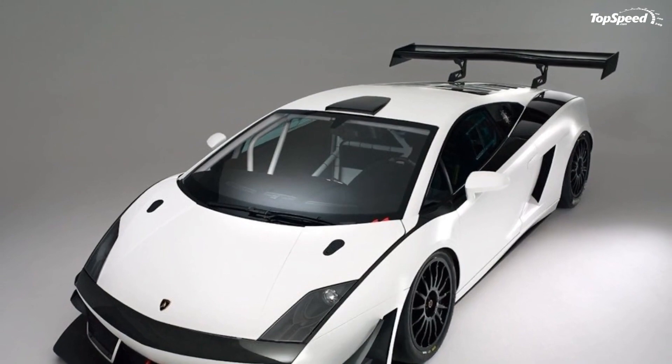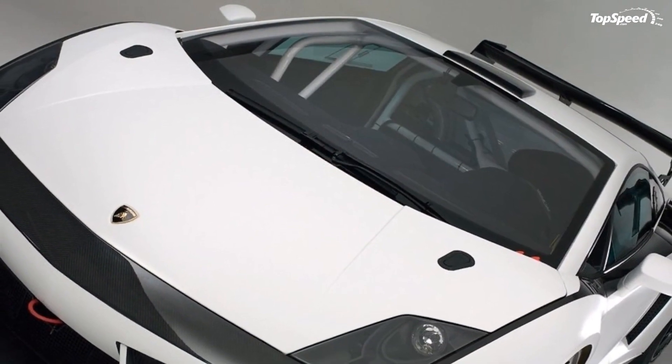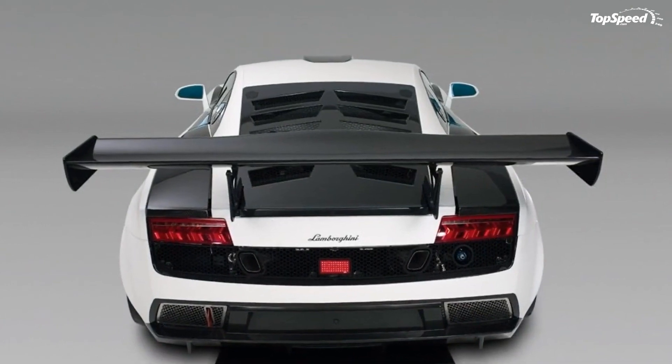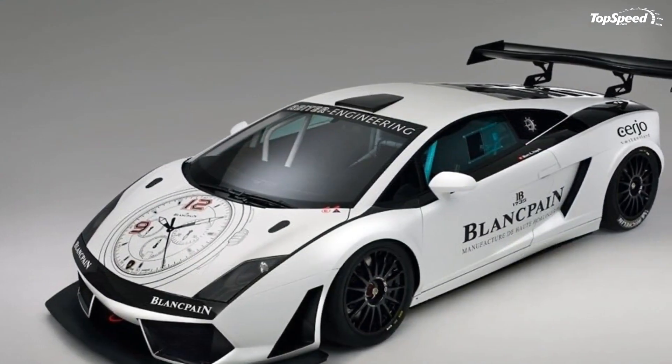Performance-wise, the 2012 LP600 Plus GT3 will still carry the same 600-plus horsepower 5.2-liter V10 engine that the 2011 model came with. Rider is looking into putting the race car through its paces in the coming months, with it already being entered in the 24-hour race in Dubai.